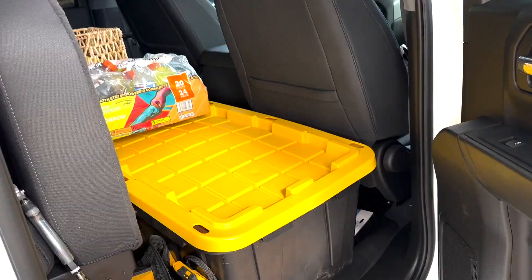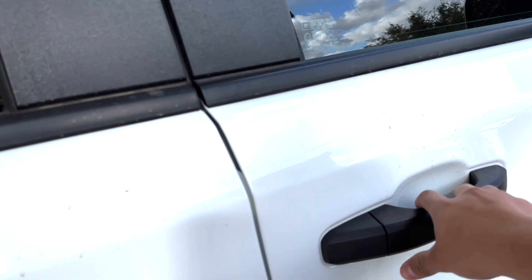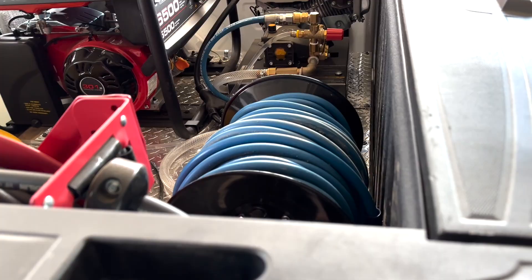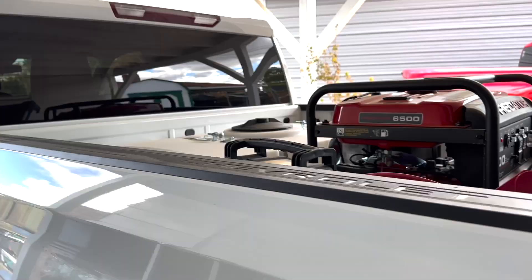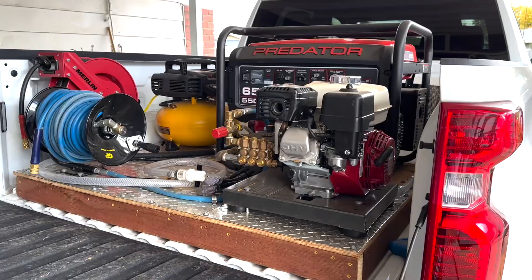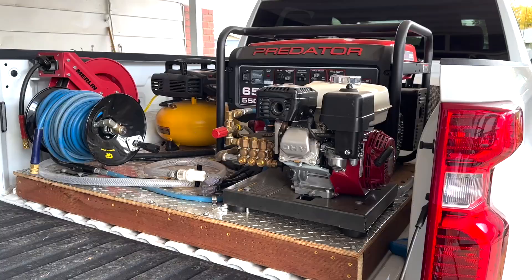I'm glad this truck has full-size rear and front doors because it gives more space in the back. The setup closes up nicely, leaving just a little space where the pressure washer sits and a good amount of space for buckets when I go wash a car. That basically concludes the video — if you enjoyed it, drop a like and comment any questions about detailing or the setup. Thanks for watching, I'll see you in the next video.